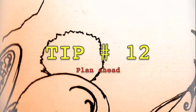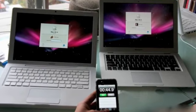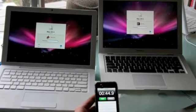Tip number twelve: Plan ahead. Make sure you email yourself all the important things you'll need on your trip, like important phone numbers and departure times. And if you don't have a computer or a phone that can access the internet, make sure you write it down. You can never go wrong with pen and paper.